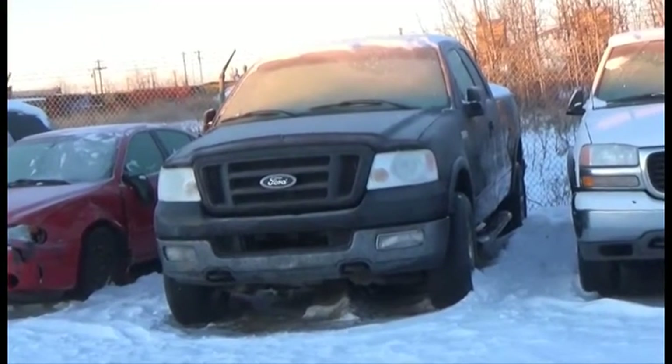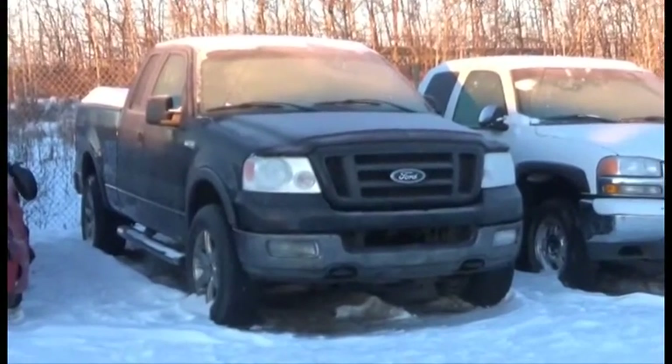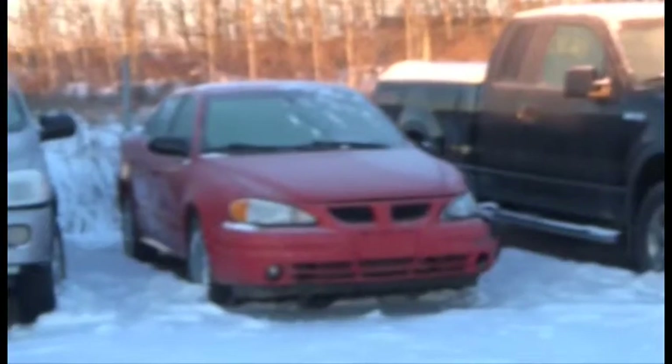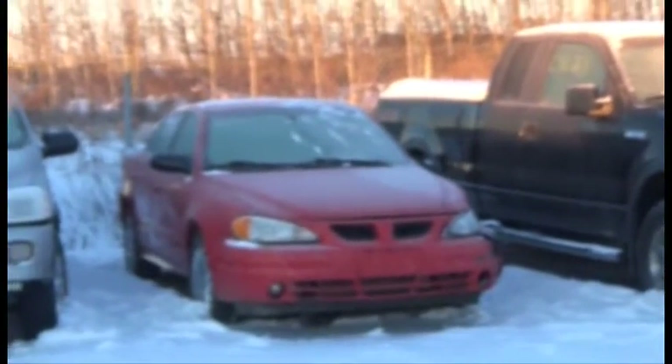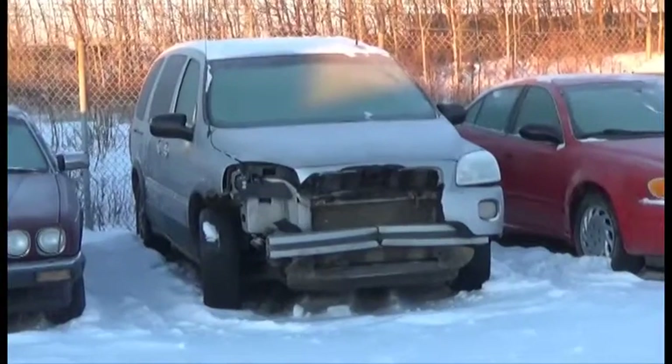Lot number 68 is the A4 Ford F150, Four-Door Short Box, V8, AOD, 4x4, Loaded. Lot number 67 is the A5 Pontiac Grand Am, V6, AOD, Loaded. Lot number 66 is the A5 Pontiac Montana, V6, AOD, Loaded.